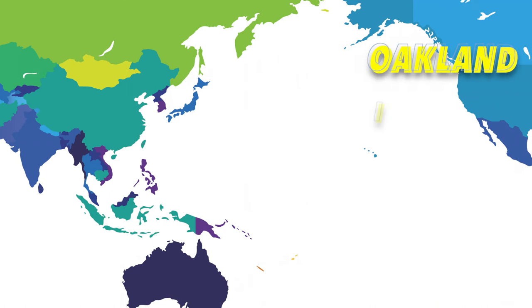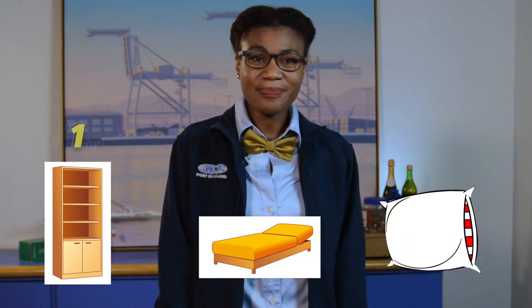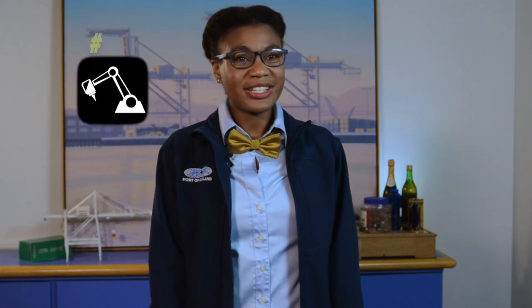So what's actually in these containers? Through my investigation, I learned that here at the Port of Oakland, the top imports — that's goods brought in from countries like China, Vietnam, and Australia — are furniture, bedding, and cushions, beverages, spirits, and vinegars, glass and glassware, and machinery.